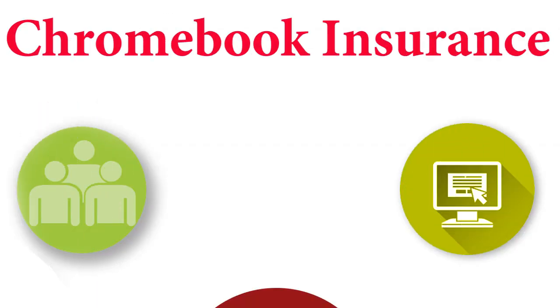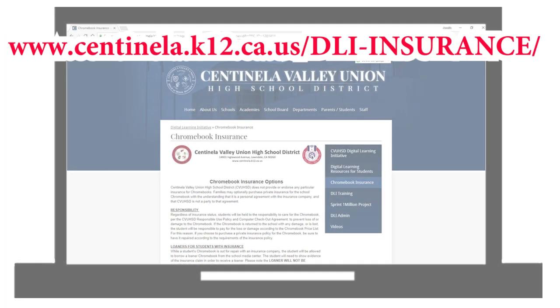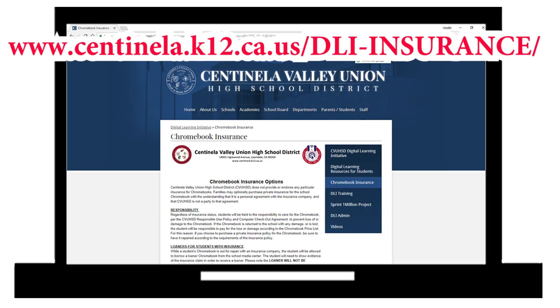Families are welcome to purchase insurance for the Chromebook. More information about insurance options can be found on the District DLI webpage at www.centinella.k12.ca.us/DLI-insurance.